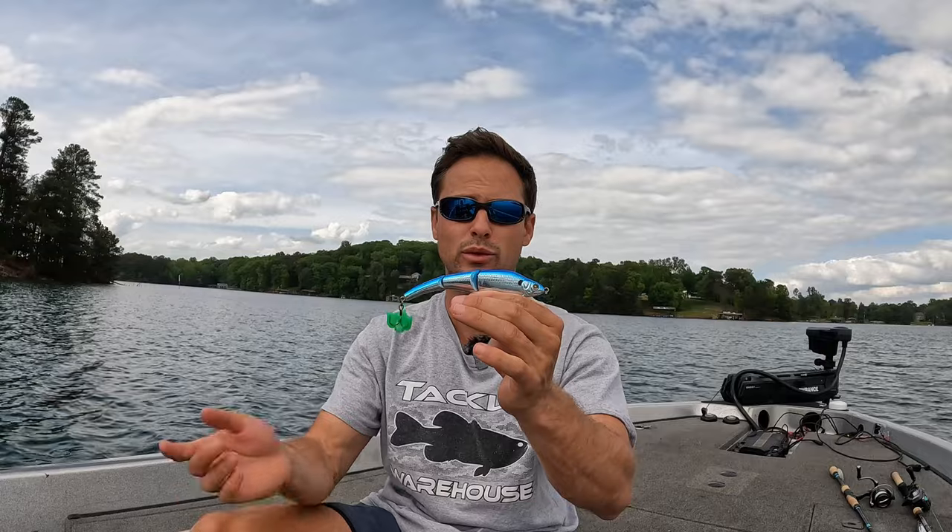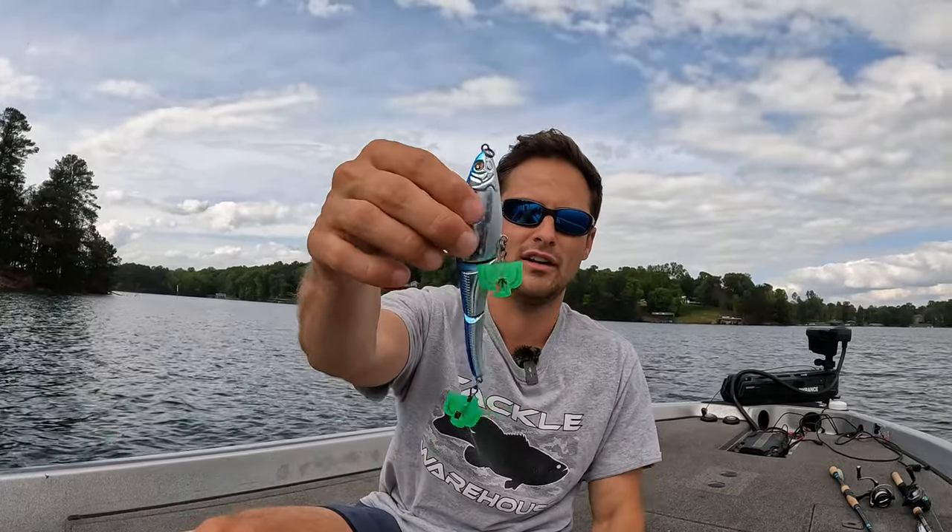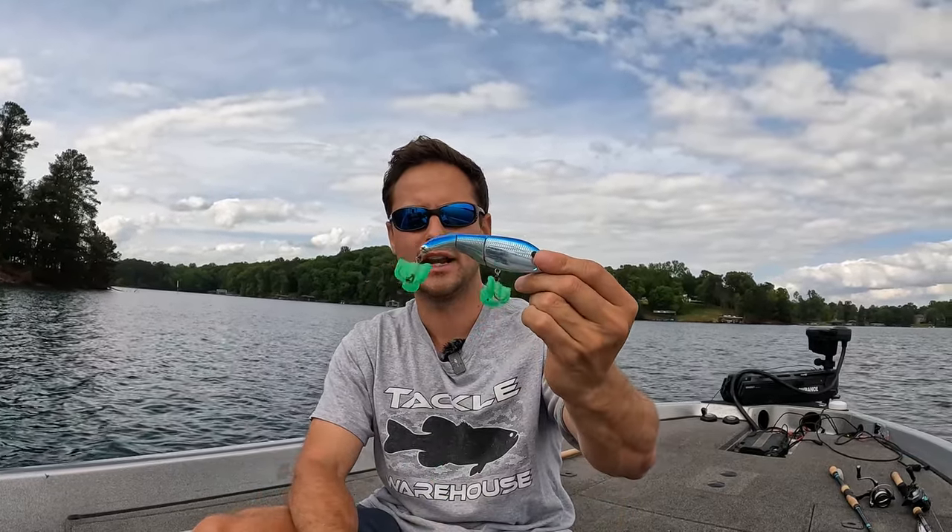The same rules apply here as with the topwater — you want chrome, or bone, white, or a natural herring color. A multi-jointed swimbait is my choice number two. Wind is a little better for this one. Cast to schooling fish or up on flats where herring are spawning, and bass will absolutely destroy a multi-jointed hard body swimbait.